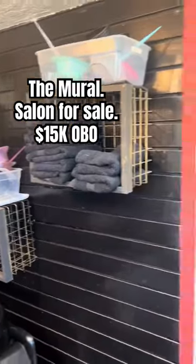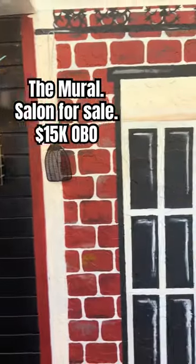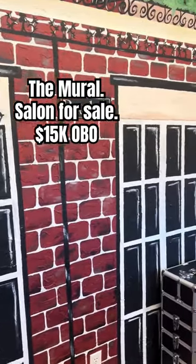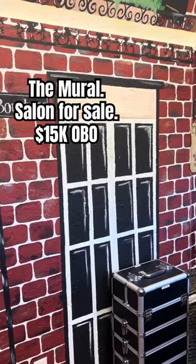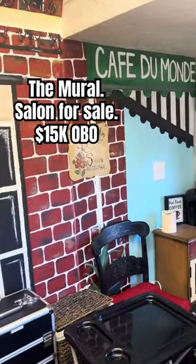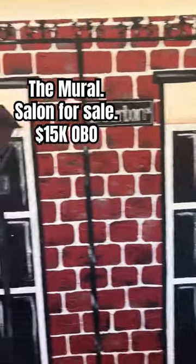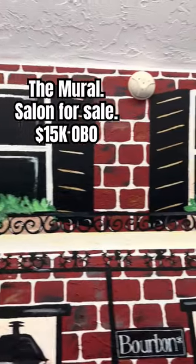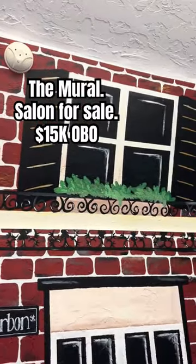Here's the fun part. As you come around from the slat wall, you have the Bourbon Street mural and it goes all the way — from one end to the other. Now this is an 8 by 16. The mural also goes up there, so it goes all the way to the top, which is super cute.